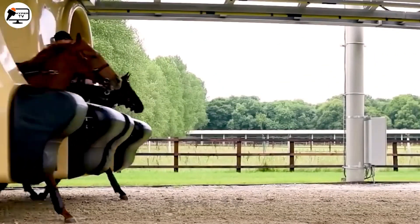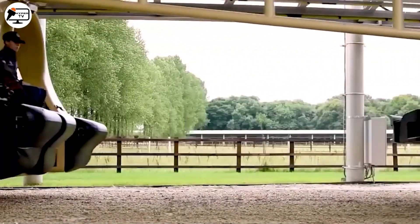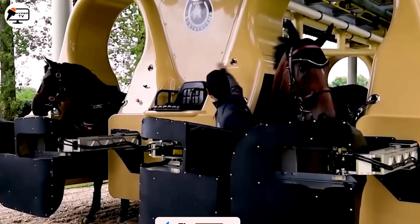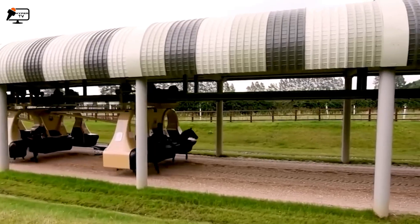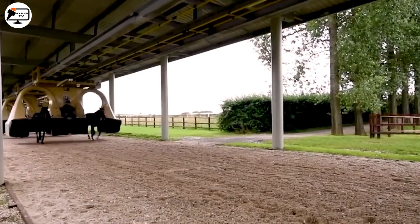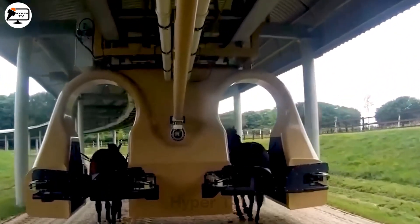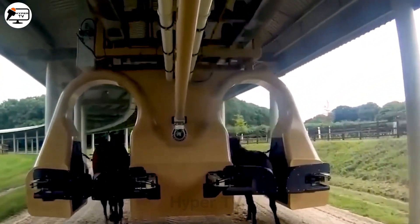On the equestrian front, the CURT system is revolutionizing horse training. It can guide young horses through an intense regimen at speeds up to 30 miles per hour on a one-mile circular track. And it doesn't just train — it monitors, assessing heart rate, respiratory rate, even bone and muscle development. That's technology working in harmony with nature.